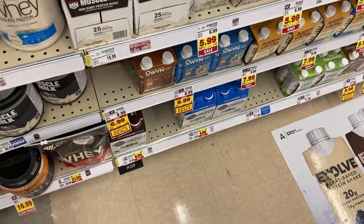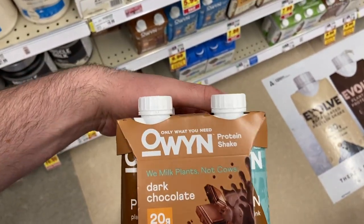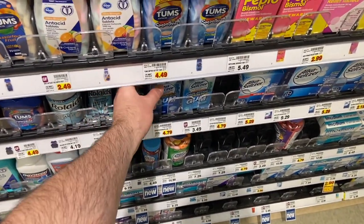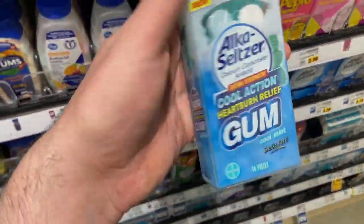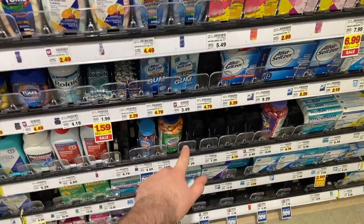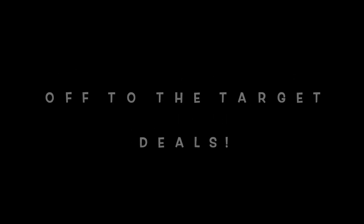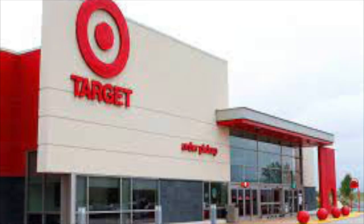I'm grabbing another one of the OWYN protein shakes — they're on sale for $6.99. I have a three dollar rebate on ibotta and a three dollar Kroger cashback, making this just 99 cents. I'm also grabbing one of the Alka-Seltzer gums for $4.79 — there's a two dollar rebate on ibotta and a two dollar cashback, making these 79 cents. I really enjoy grabbing these during my bonuses.